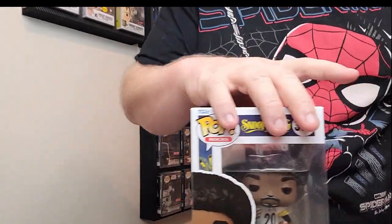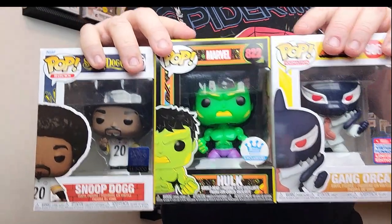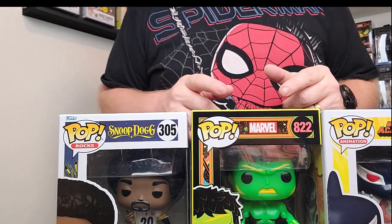Okay, so here's what we got from Boom Loot. Let me check these values and I will be right back. Okay, welcome back.